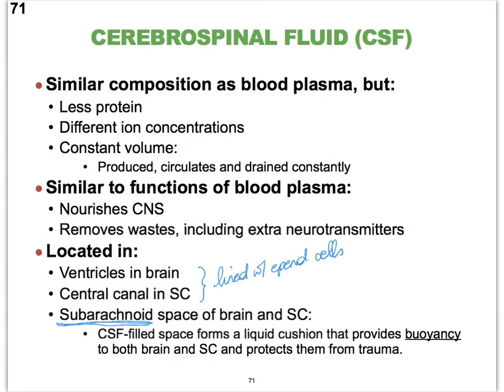Aside from providing buoyancy for protection, our cerebrospinal fluid also provides nourishment and removes all kinds of waste. Even extra neurotransmitters can be taken care of with the help of CSF. To summarize the topic of this video, we've looked at the meninges and the CSF, whose protective function is primarily in providing buoyancy.